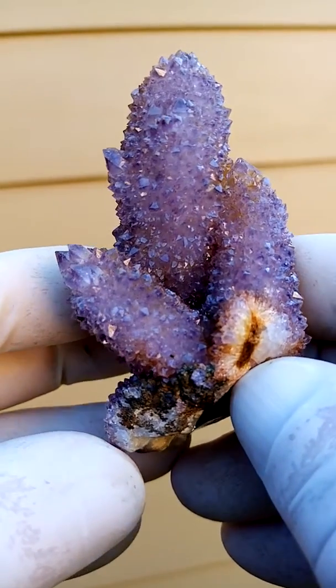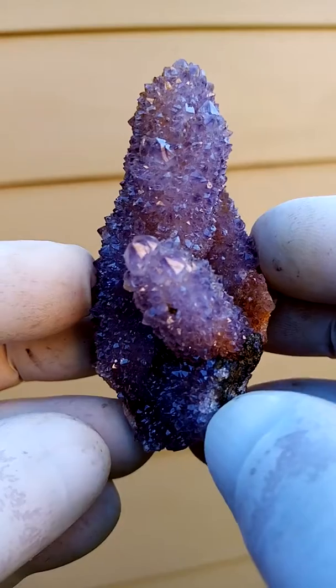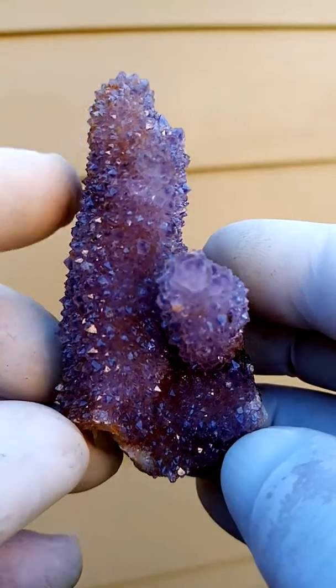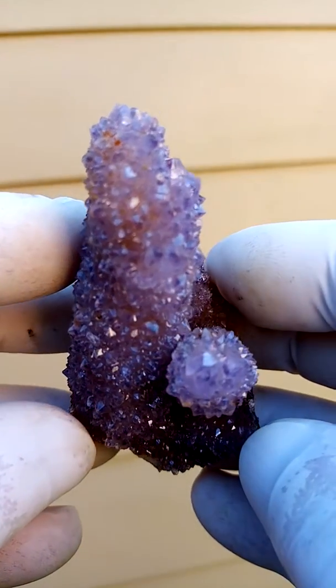Now look at the lovely form on this guy. It can be displayed all the way around. Let's just move it slowly this way. There you have the central crystal surrounded by all the tiny smaller crystals. Terminations are intact.